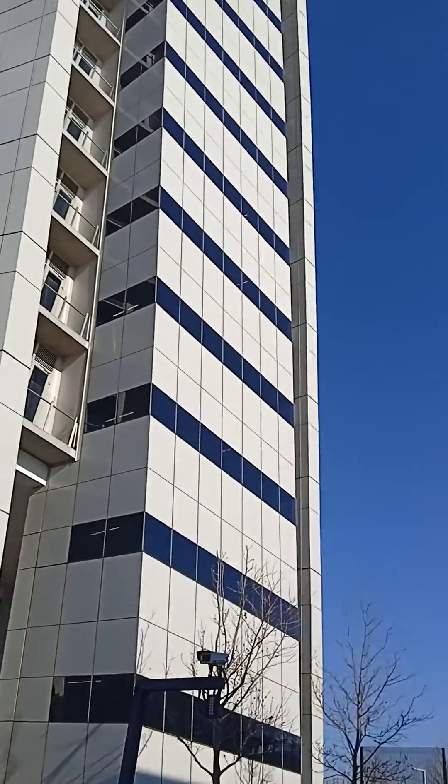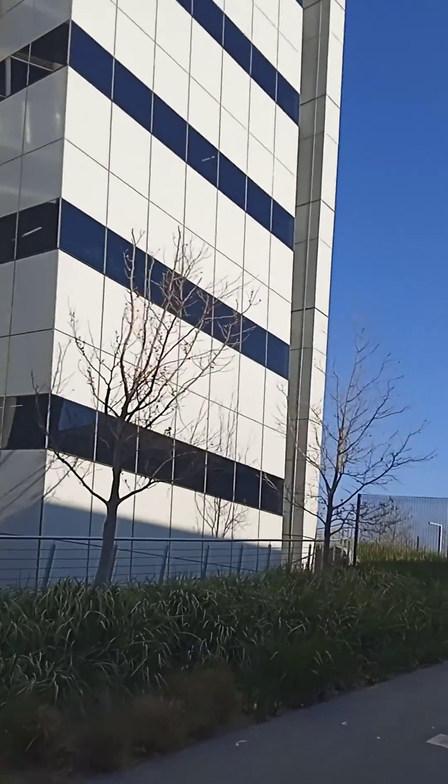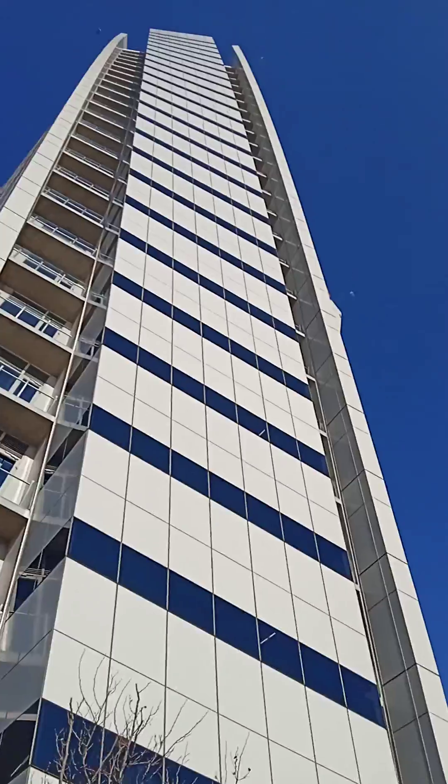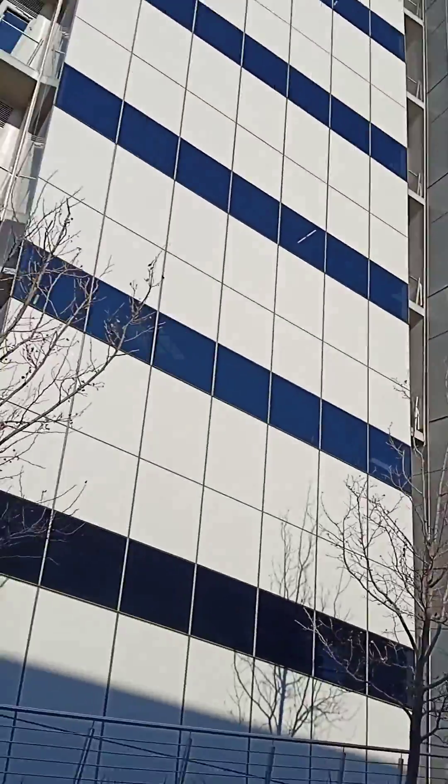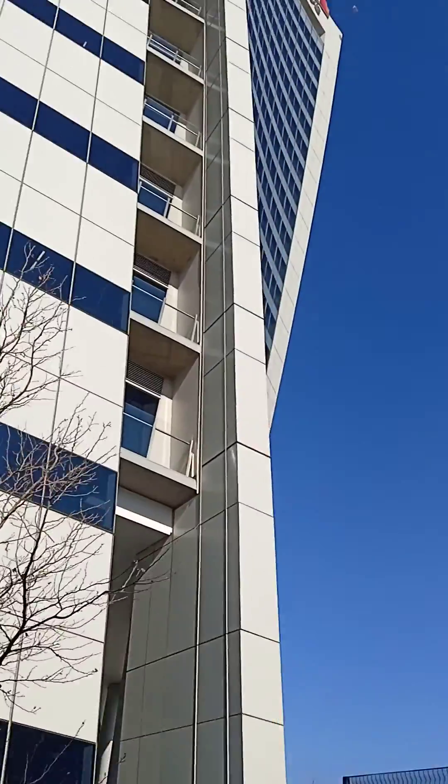As you can see, this is the side view of PwC from the ground up to the top elevation. Now moving to the back view of PwC.